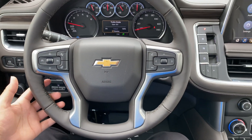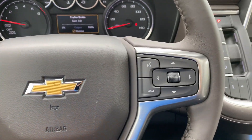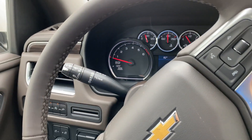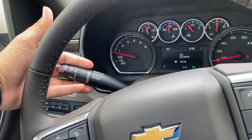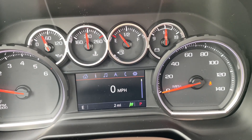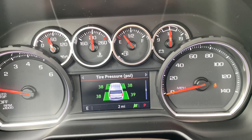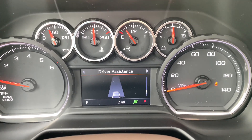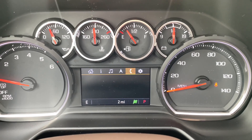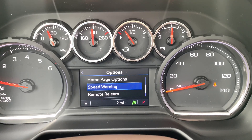On the steering wheel, you have a four-spoke leather-wrapped wheel. On the left side you have cruise control, heated steering wheel, and forward collision warning. On the right side you have phone controls and controls for the instrument cluster. Behind the steering wheel on the left side are the turn signal stalk and front and rear windshield wiper controls. On the instrument cluster screen you have speed, trip one and two, fuel range, oil life, tire pressure, air filter life, brake pad life, driver assistance, audio, navigation, phone, settings, units, information page, home page, options, speed warning, remote relearn, and software information.